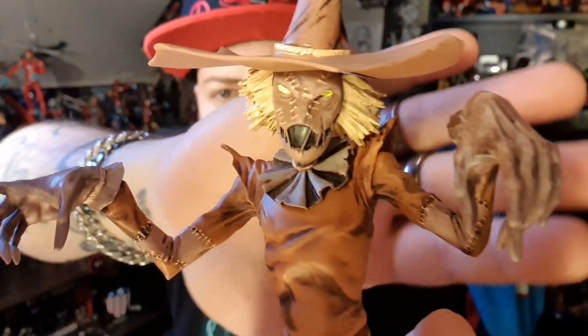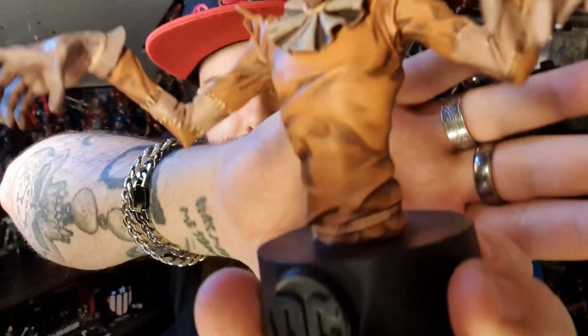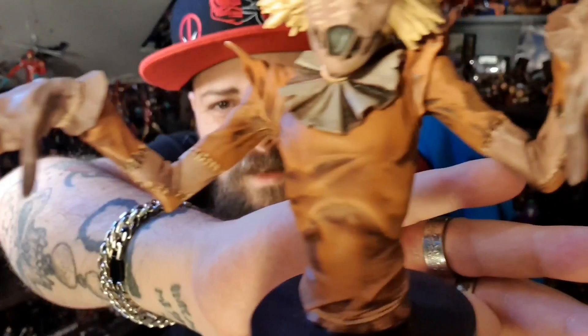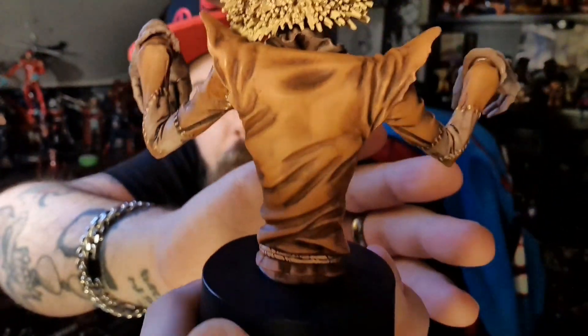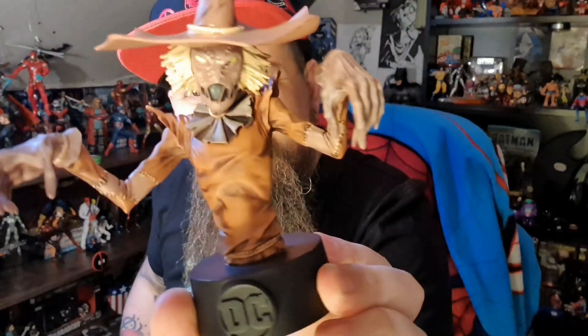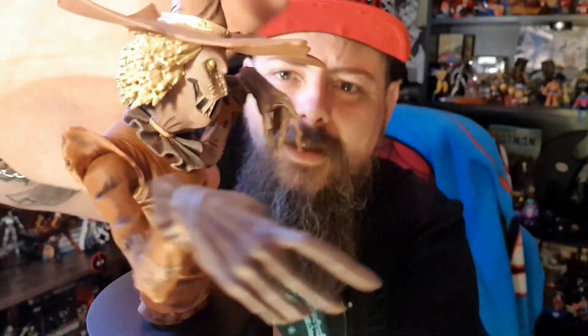That is an awesome bust. I really, really like that. I have picked holes in just about everything Eagle Moss that I've ever had, and this - I can't pick holes in it. There's some incredible detail on this.